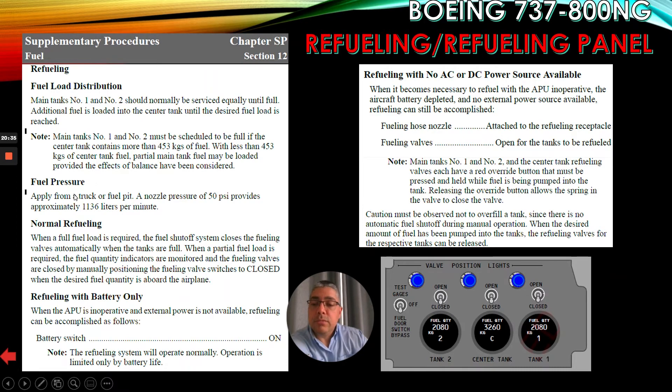Fuel pressure applied from a truck or fuel pit with a nozzle pressure of 50 psi provides approximately 1,136 liters per minute. For normal refueling when a full fuel load is required, the fuel shutoff system closes the fueling valve automatically when the tanks are full. When a partial fuel load is required, the fuel quantity indicators are monitored and the fueling valves are closed by manually positioning the fueling valve switches to closed when the desired fuel quantity is aboard.